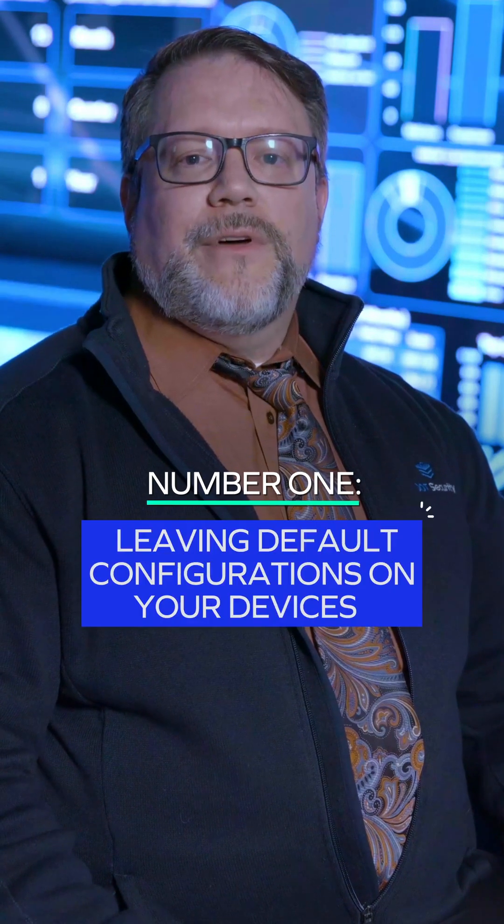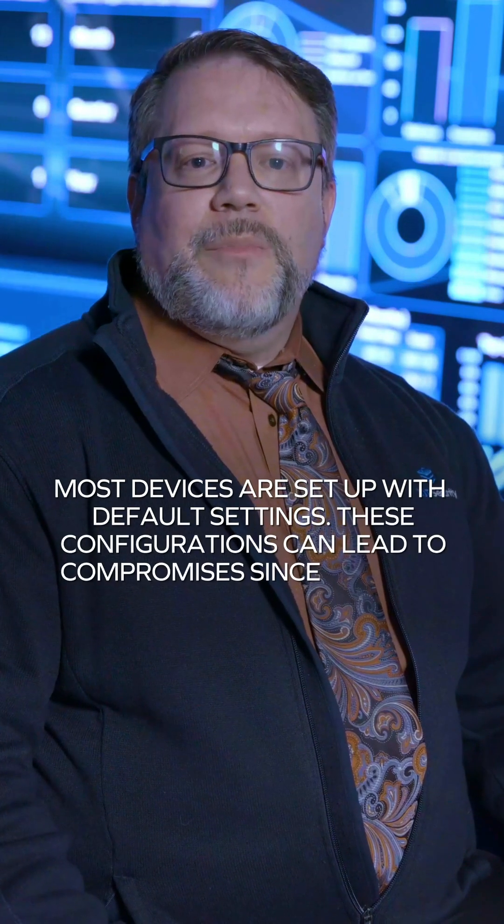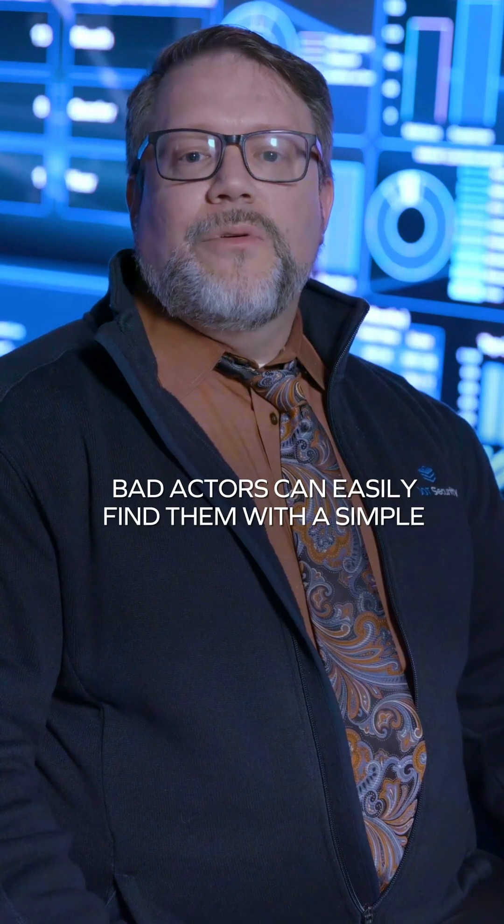Leaving default configurations on your devices. Most devices are set up with default settings. These configurations can lead to compromise since they are well-documented on the Internet. Bad actors can easily find them with a simple Google search.